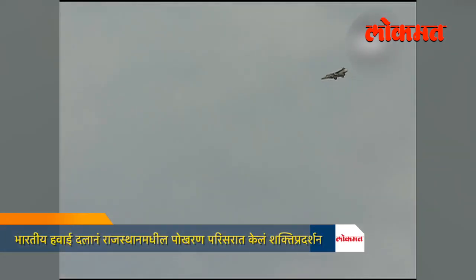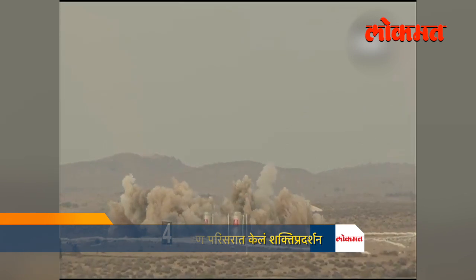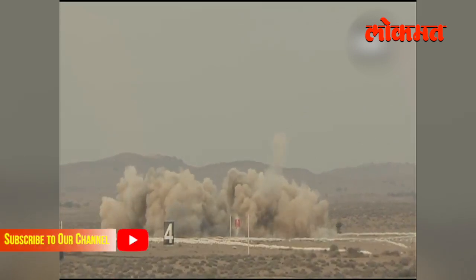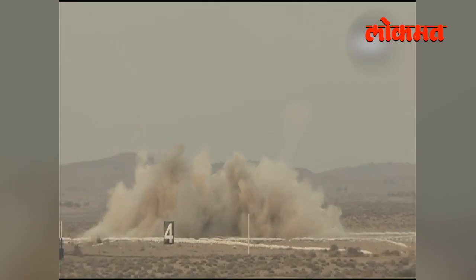Steady in a dive — it fires a salvo of 80mm rockets.